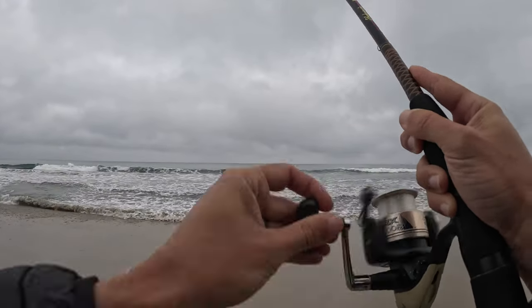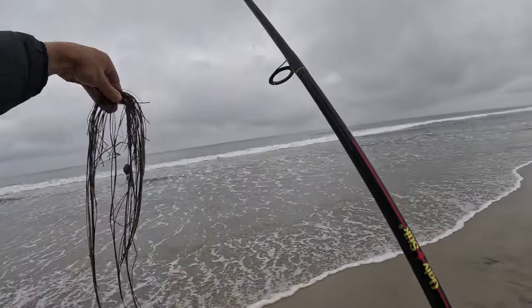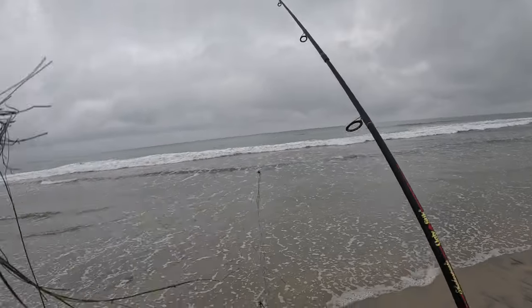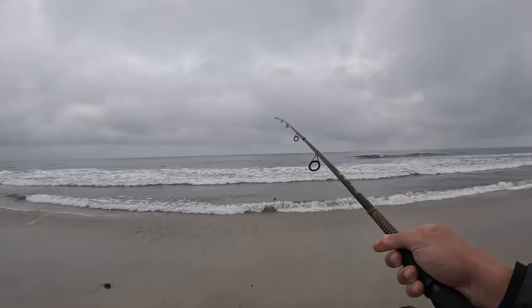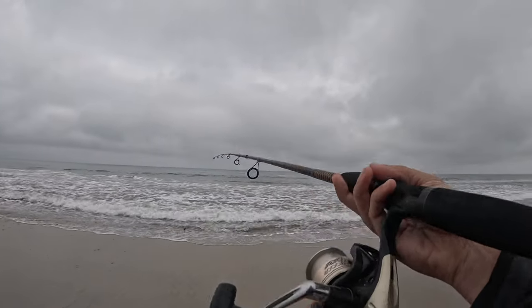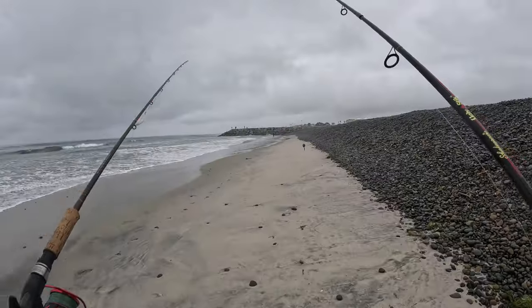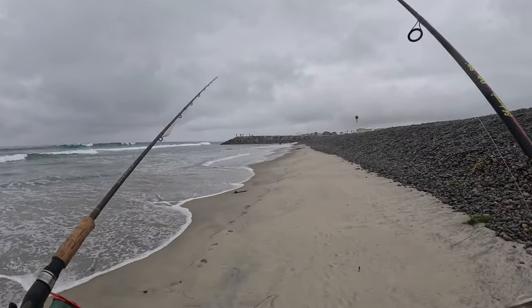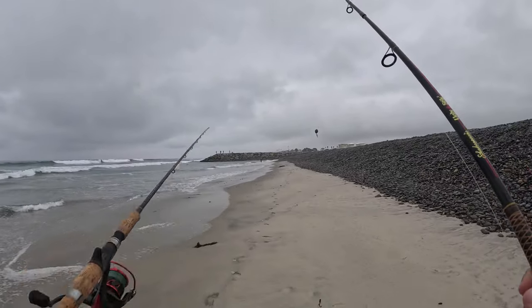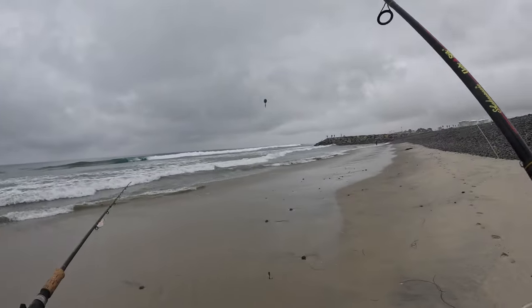First cast — bunch of plants. That bodes well. At least they come off easy enough. Two casts, salad bar. Not going to get too close to these people down here, but there's a nice channel just kind of right out over here.